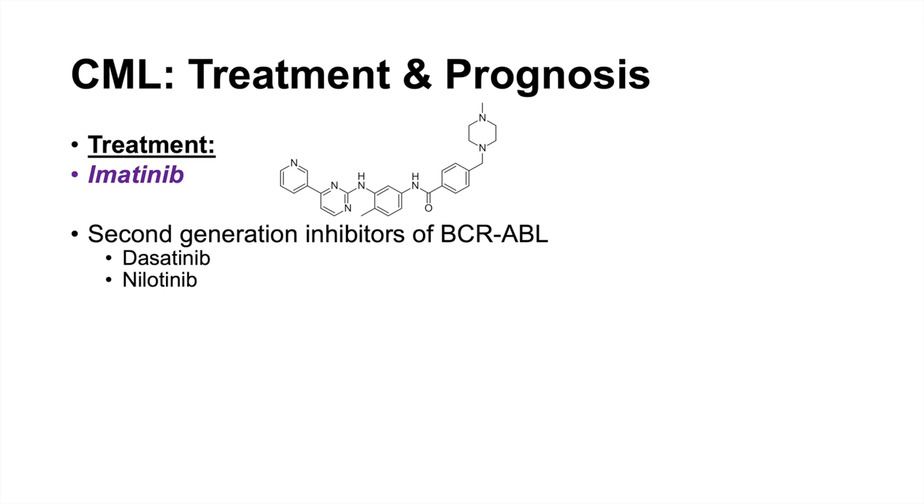To determine prognosis for patients with CML, we can use a couple of different scoring systems. The SoCal prognostic score looks at spleen size, percentage of blasts, age, and platelet count. A newer score used to determine efficacy and prognosis with imatinib treatment is the Utah score, which is simpler — looking at spleen size and percentage basophils. Online calculators are available for both to help with prognosis.